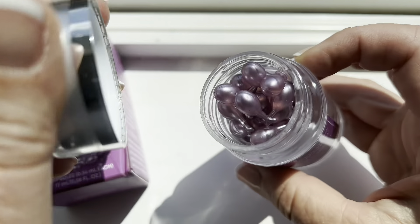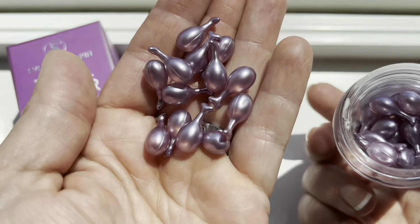But then I was introduced to these serum capsules by Everliving Skin. These total repair serum capsules have everything that you want in your skincare regimen, from vitamin E to retinol, ceramides, and even collagen.